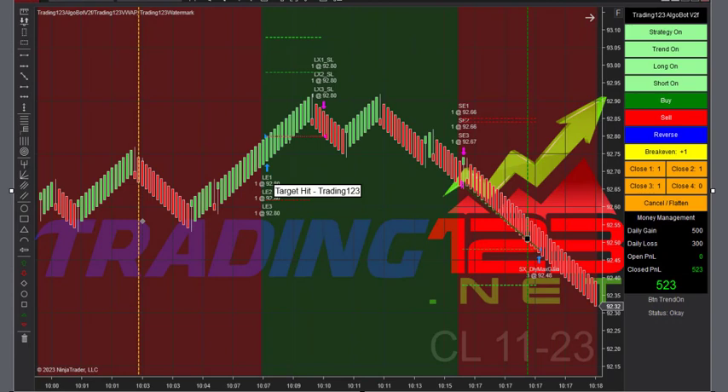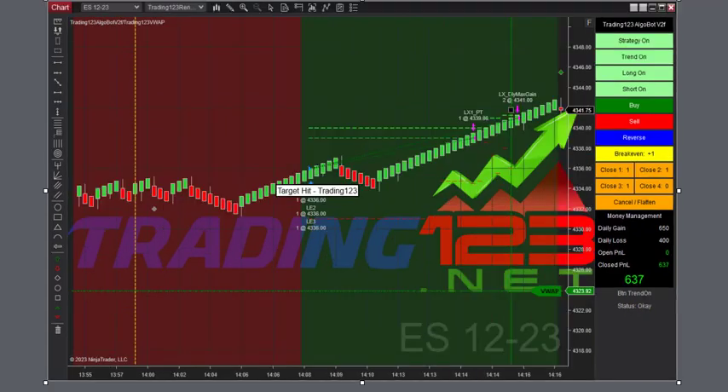And here's our next trade on crude, just after 10. Three contracts, market went up, then a reversal, trend down. Got $523 profit — hit our goal for a nice trade.